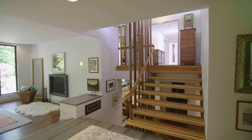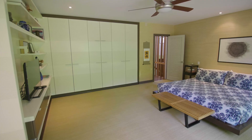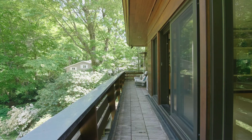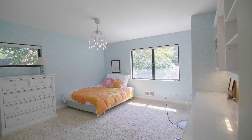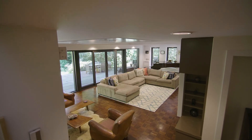A floating staircase of striped woods takes you to the second level featuring an ensuite master bedroom, a walk-in closet, and private deck, as well as three spacious bedrooms and two baths.